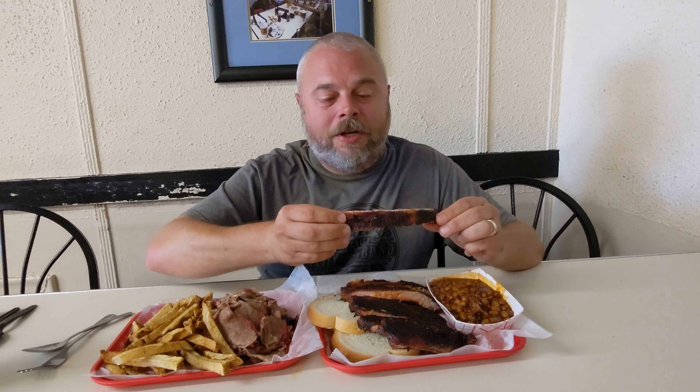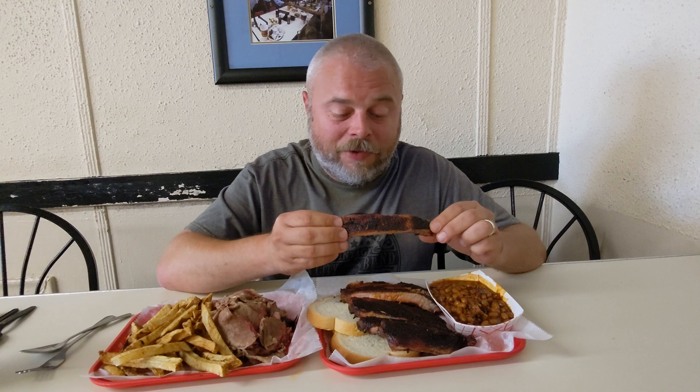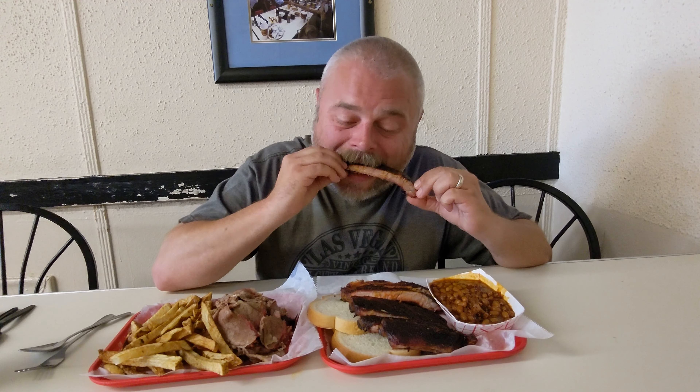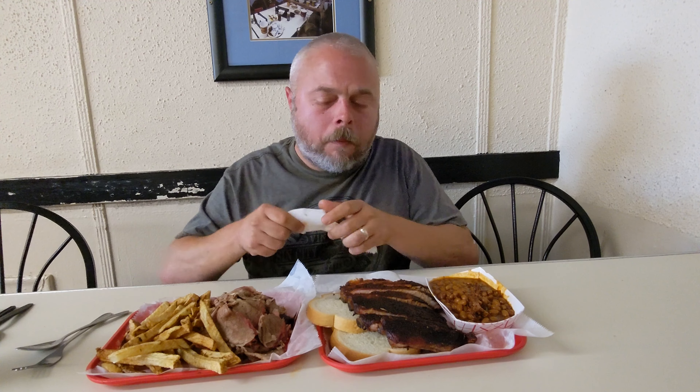We're going to start off with the ribs. First impressions are they're a little less meaty than Q39, and they don't want to fall off the bone. Let's see how it tastes. Very tender. Lots of smoke. The bark — it's fantastic. The sauce isn't overpowering. So far, I've got a winner here at Arthur Bryant's with the pork plate.